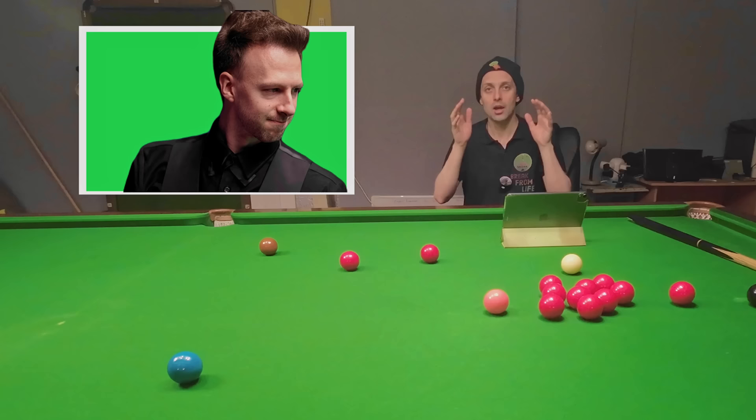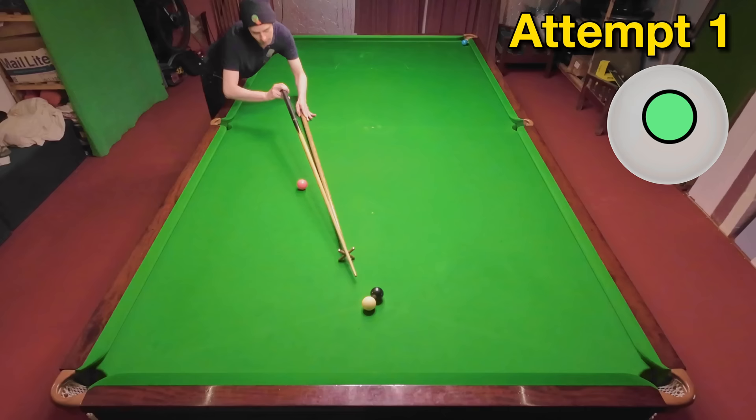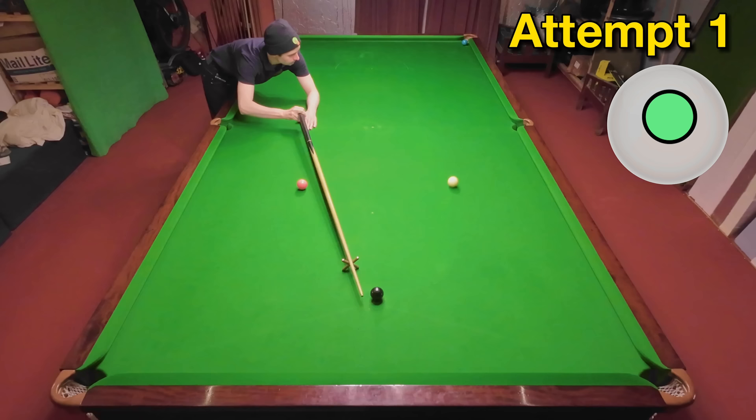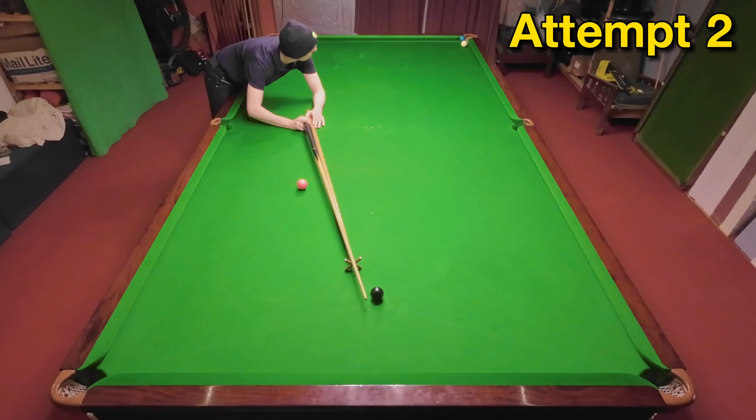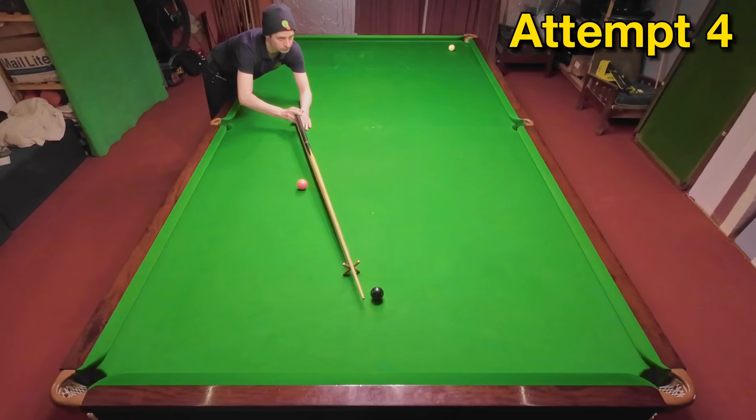Barry Hawkins has got Judd Trump snookered in the 2023 Masters but not only does Judd manage to escape from this snooker, he also manages to pot the blue at the same time, securing the frame and eventually narrowly going on to win the match 6-5. As you can see, it's pretty difficult to judge where the white will go but I've corrected it for my second — I just didn't pot the blue. Somehow I've got it wrong again on my third and I'll need to do better on my fourth. That's more like it.